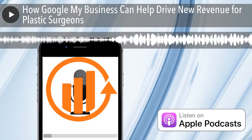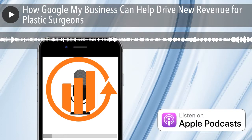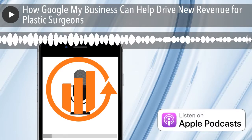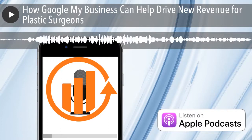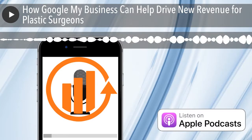Category — make sure that your main category, especially if you're a plastic surgeon, is 'plastic surgeon.' That's pretty self-explanatory, but you'd be surprised how many Google My Business accounts we work with don't have plastic surgeon as the main category. You can also list two or three other categories at the time of this podcast, so choose maybe one or two that make the most sense, like 'doctor.'